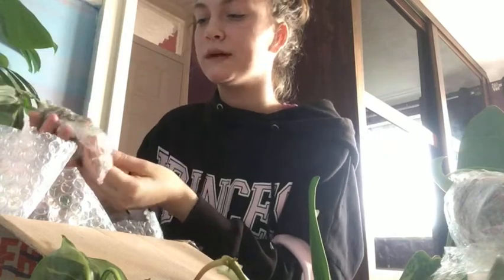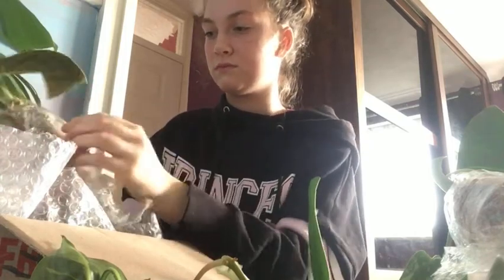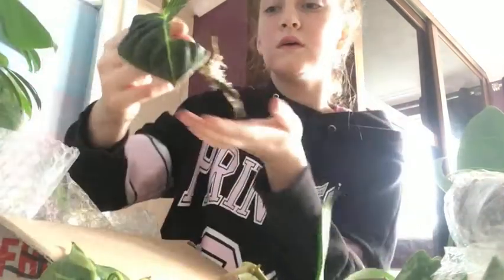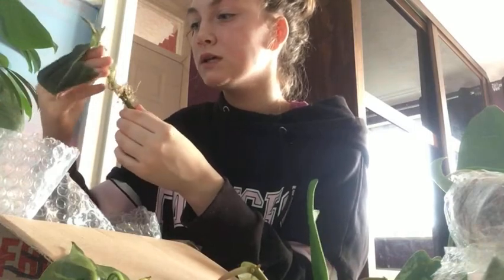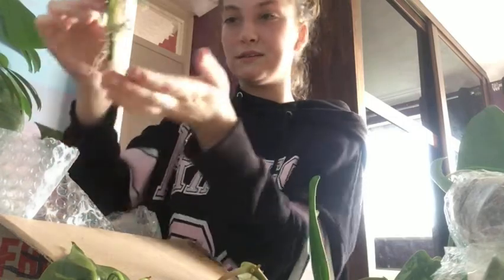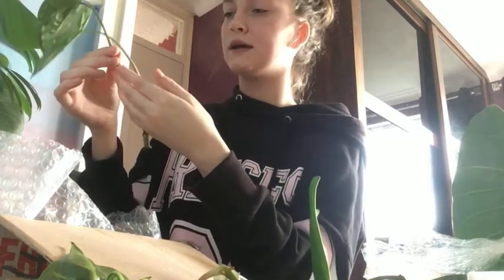I'm just going to take off all the sphagnum moss and take a proper look at them. Oh, this one has already started to root — that is brilliant! I was really nervous about this plant in case it rotted or died. I just didn't want anything to happen to it. And now for the Syngonium — this one has started to root as well! That is brilliant. I cannot wait for this new leaf to open, it is just absolutely stunning.